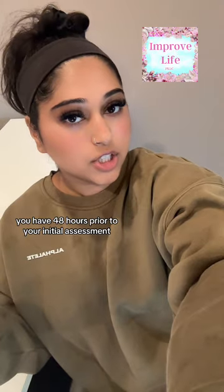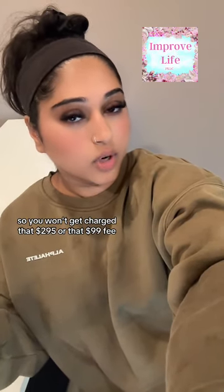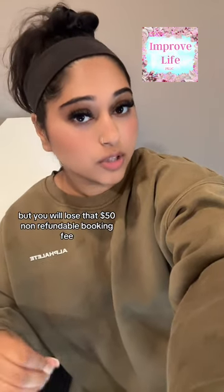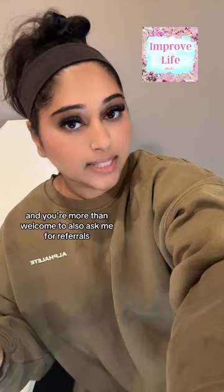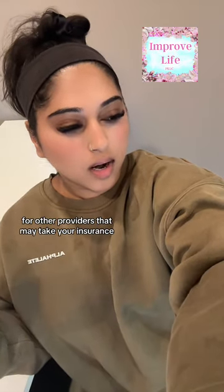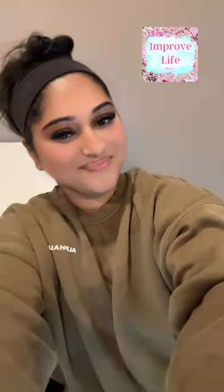If you are not happy with the package, you can cancel your appointment. You have 48 hours prior to your initial assessment, so you won't get charged that $295 or $99 fee, but you will lose that $50 non-refundable booking fee. You're also more than welcome to ask me for referrals for other providers that take your insurance and I can do my best to help you. Thank you!